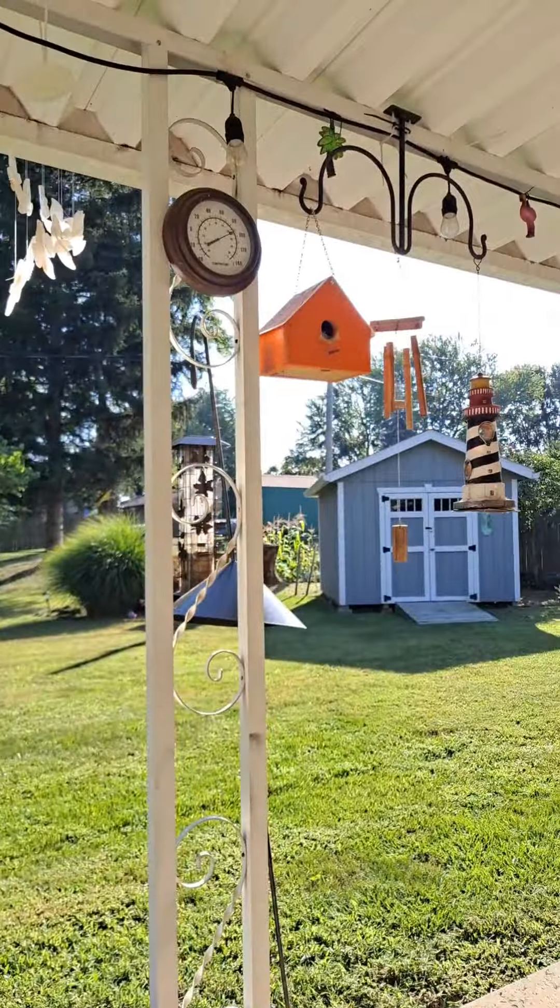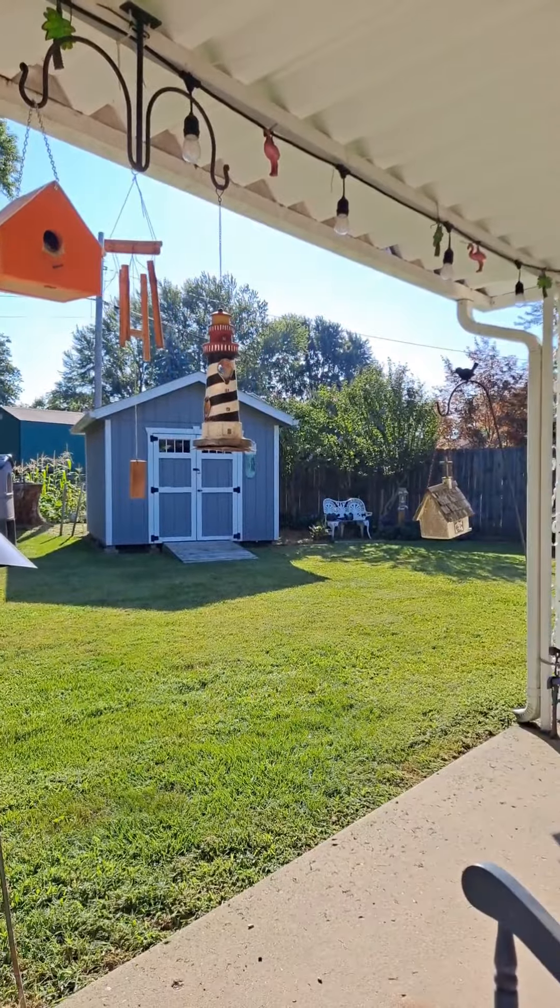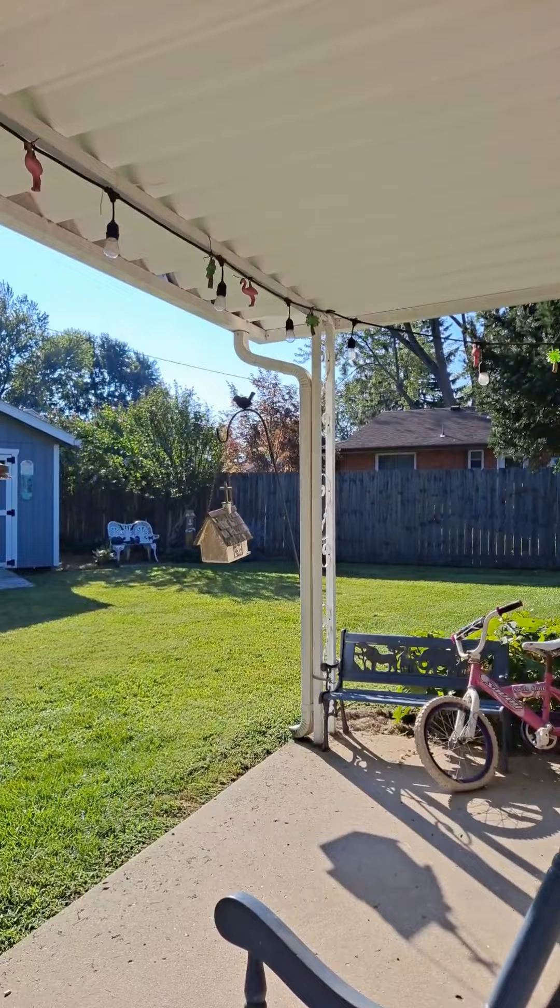Good morning, friends. It is about 20 after 9 and I have been up for about 20 minutes. I slept in a little bit today. It is very beautiful out today, just very bright.